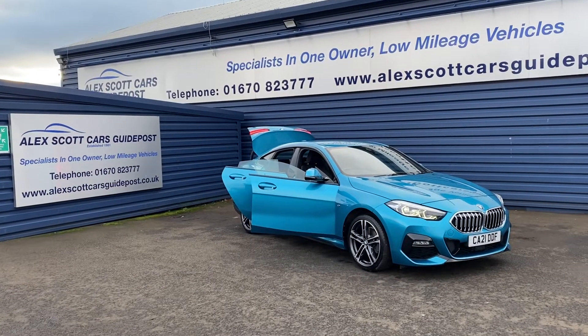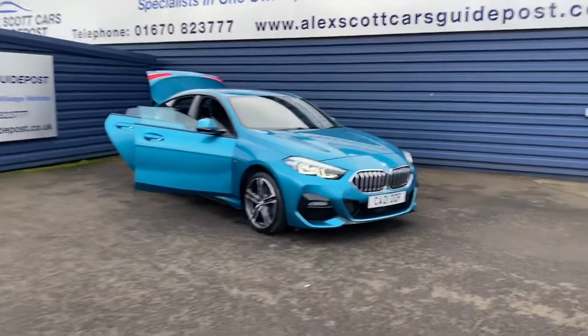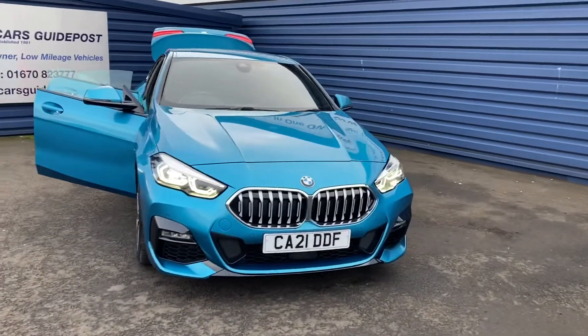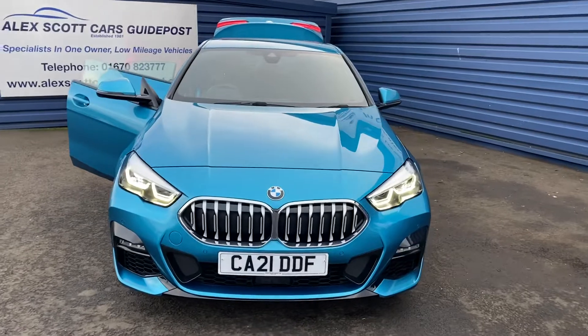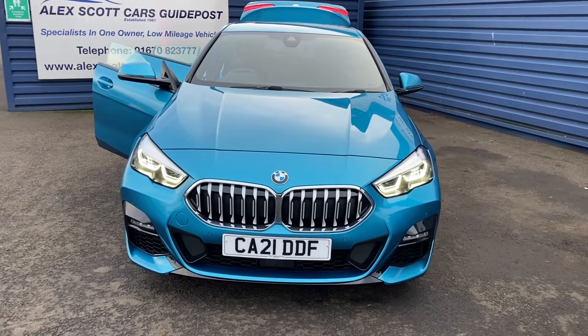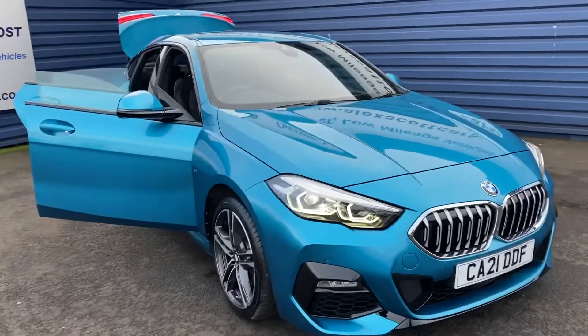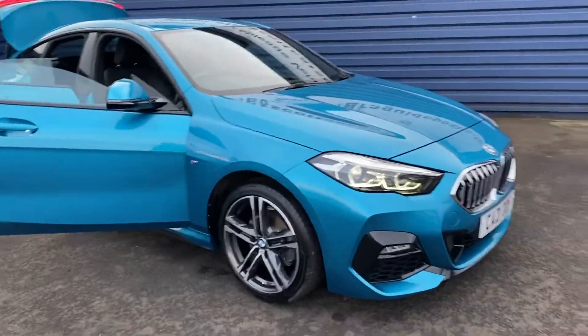Welcome to Alex Scott Cars at Guy Post. Today we have a BMW 218i Gran Coupe in a lovely colour. It's called Snapper Rocks — a turquoise metallic paint. I'd just like to do a quick video of this car.